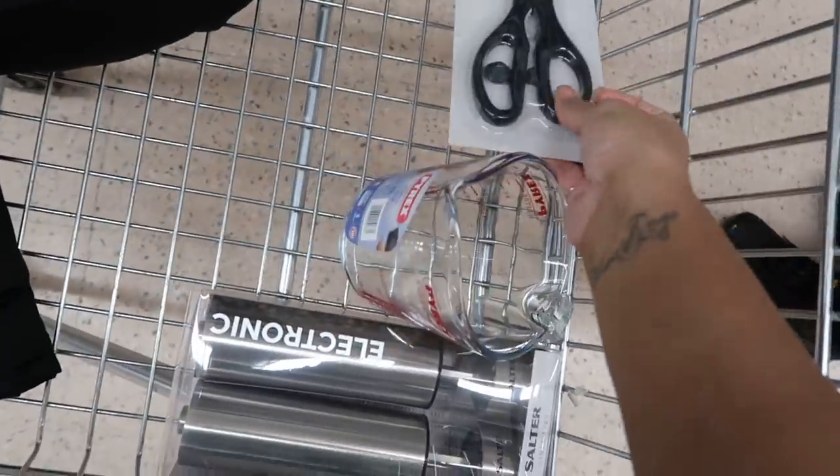We're in the Tesco home section and there's so much stuff here. We got an electric salt and pepper grinder and scissors — just getting the essentials right now.